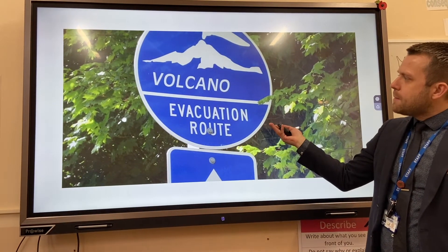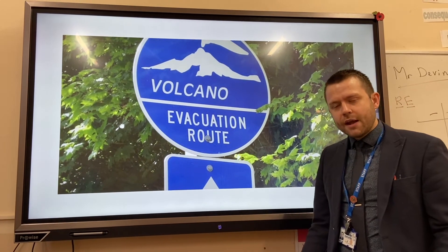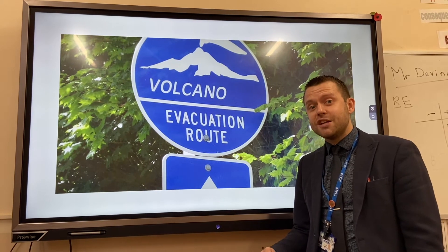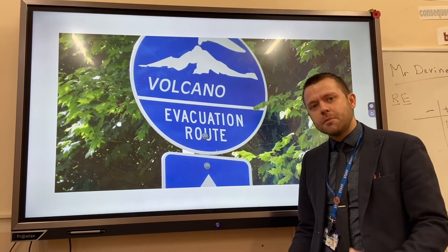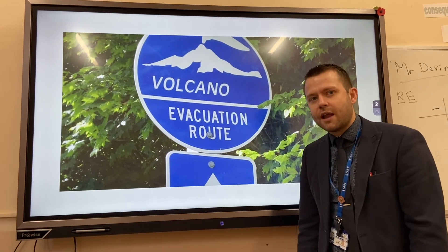Finally, planning. Giving people the option to evacuate in a certain way when there's a volcano is one example. The Federal Emergency Management Agency, FEMA, also provides families with plans of what to do in case of a natural disaster.